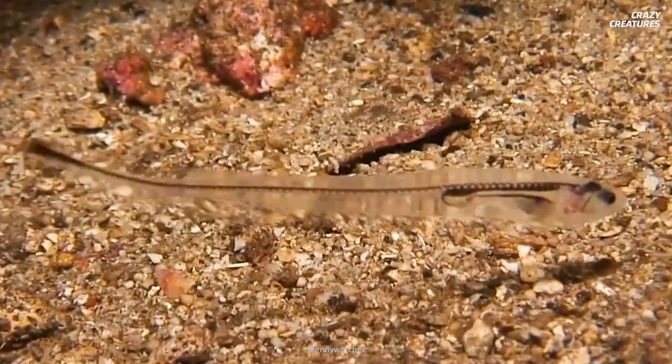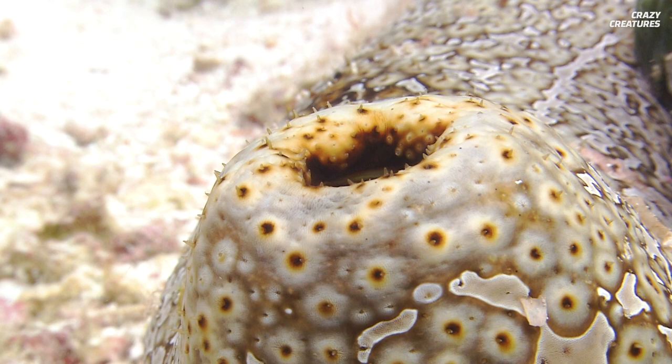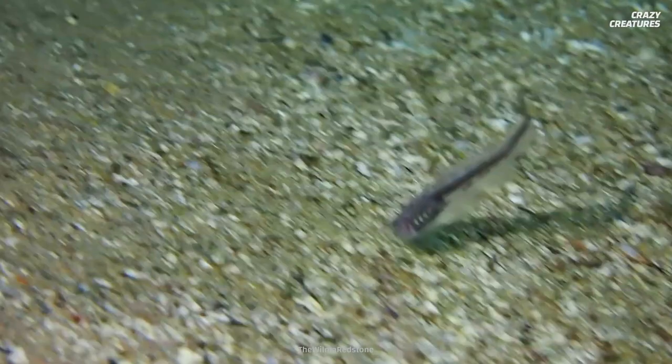They're slender eel-like fish with translucent bodies that grow to 15 centimeters long. They enter sea cucumbers' butts at will, but they leave at night to hunt for food. This prevents larger predators from attacking and eating the pearlfish.